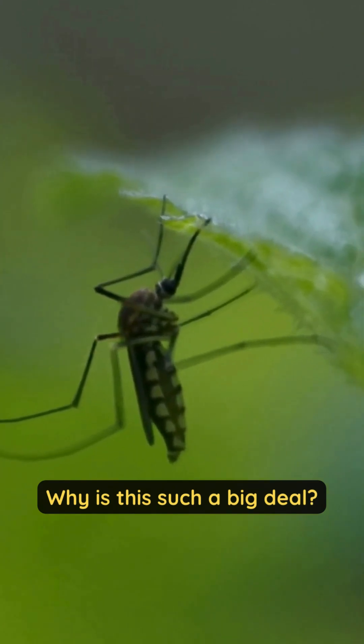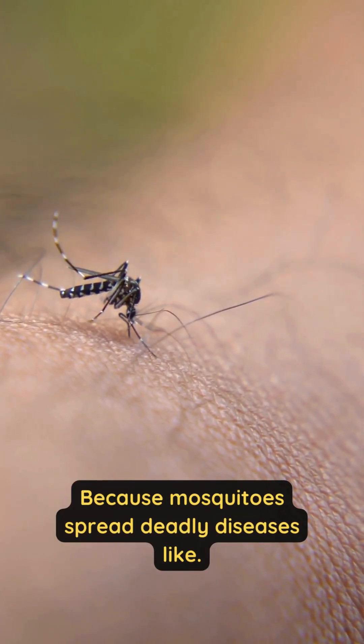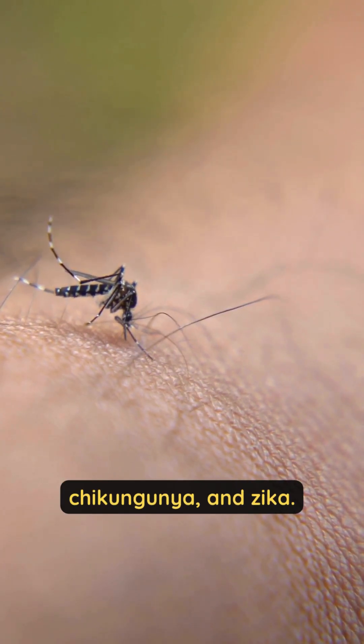Why is this such a big deal? Because mosquitoes spread deadly diseases like dengue, malaria, chikungunya, and Zika.